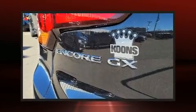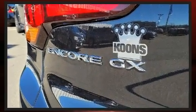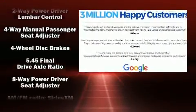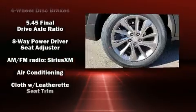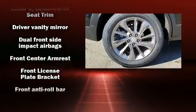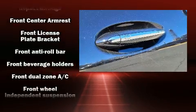For drivers who enjoy the natural environment, a power moonroof allows an infusion of fresh air. Passenger security is always assured thanks to various safety features, such as dual front impact airbags and head curtain airbags.